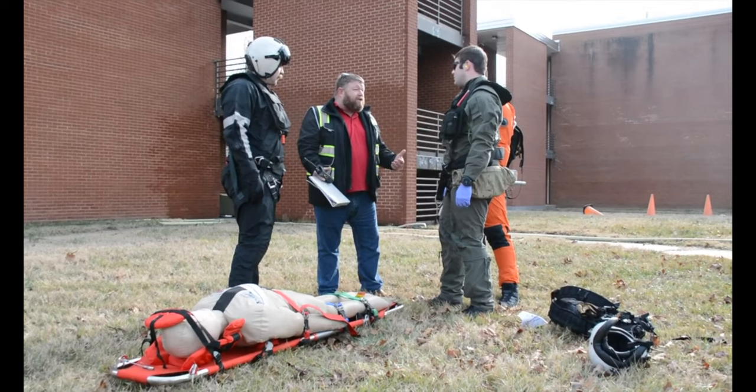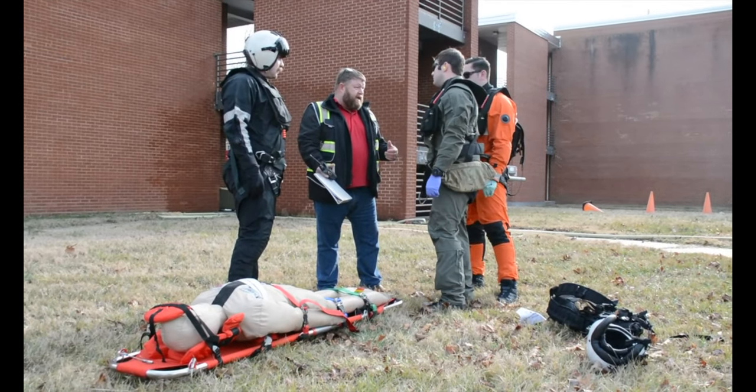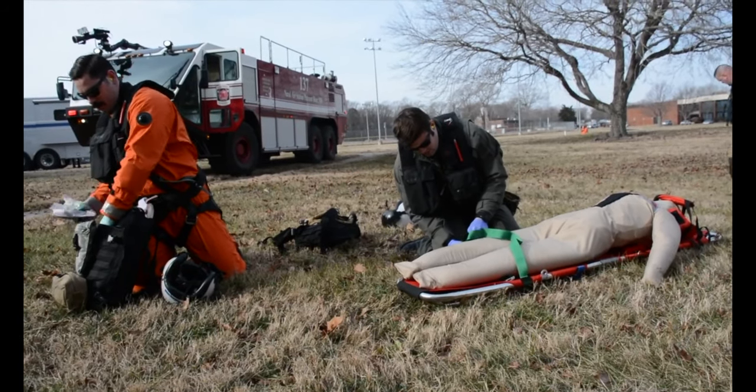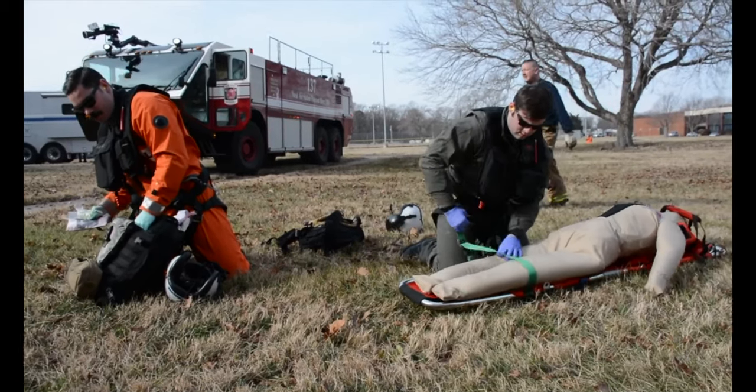Installation Training Officer Matt Nally organized the exercise knowing these skills could save lives in the future. On an air station with as many assets that we have inbound and outbound, training like this is of the utmost importance. You want to make sure that your different teams on the installation can work together for the common goal.